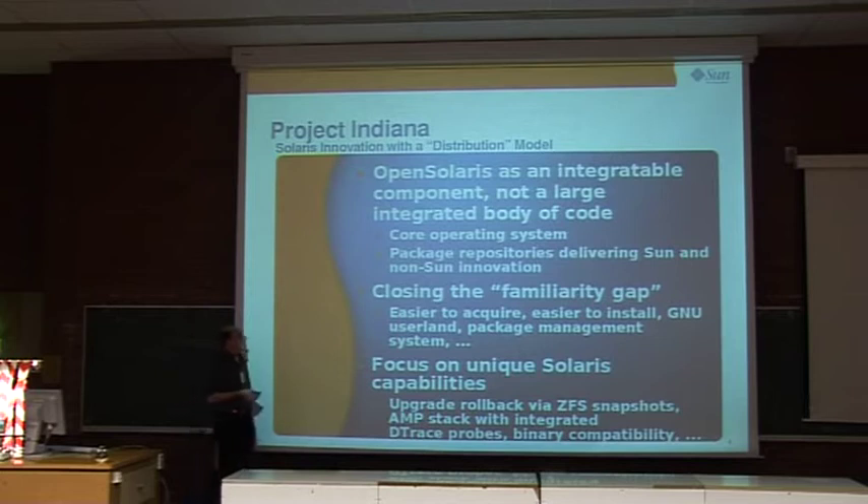To make it a fully usable operating system, we are changing our package installation technology away from our old System 5 Release 4 packaging technology, which served us well for almost 15 years but couldn't scale to today's package and patch volumes. Project Indiana uses a packaging system called IPS, which is network-based: you put packages on a public repository and download with a few commands just the things you need to build your own environment.